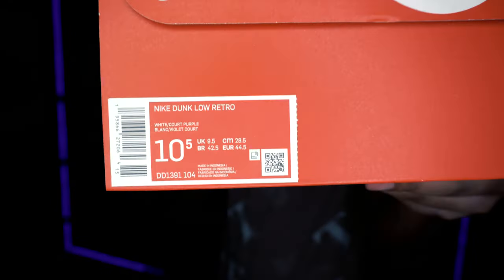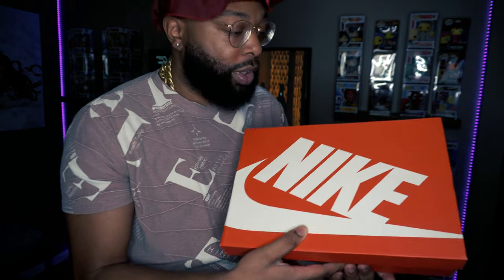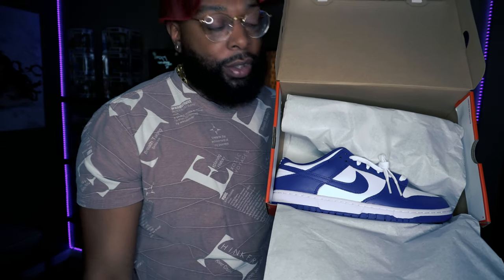The Court Purple Dunks — let's go ahead and get into it. First, let's check out the box. That's my personal sizing, which is 10 and a half — the best size out there. 10 and a half and 12 are two of the most sought-after sizes, so getting those is very hard. It's a normal Nike box, nothing too special. My first dunk, so I know this is a normal box, no special packaging like we had with the UNCs. Let's crack that boy open!